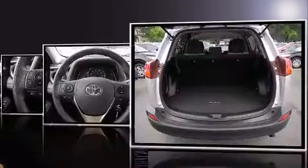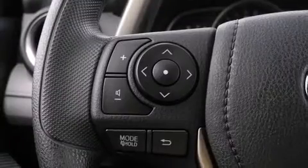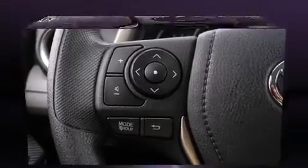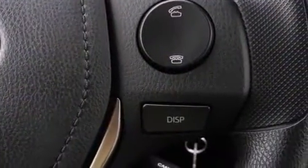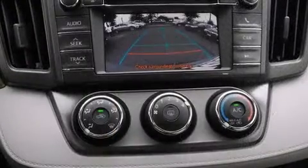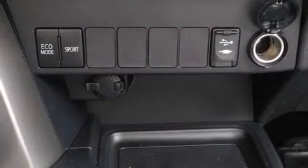Remote keyless entry, a roof rack, and much more. A premium sound system with six speakers provides you and your passengers a sensational audio experience. Toyota ensures the safety and security of its passengers with equipment such as dual front impact airbags with occupant sensing.